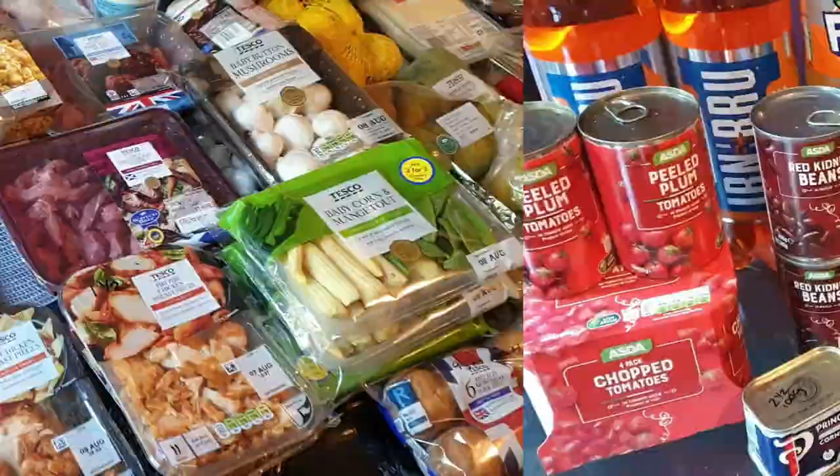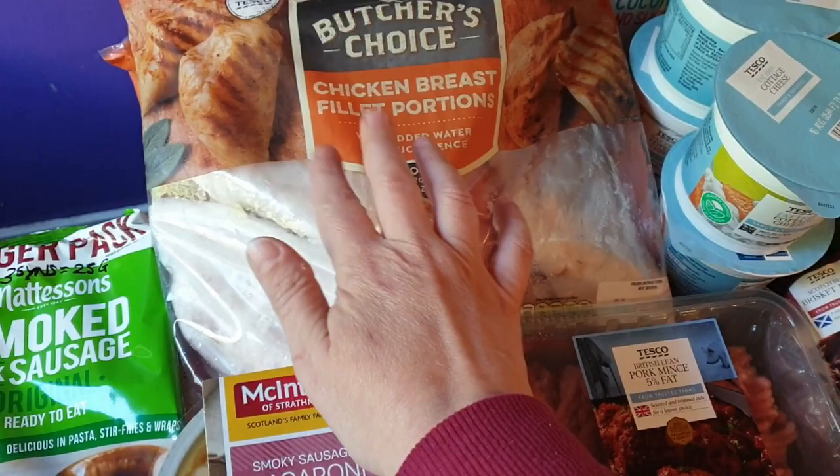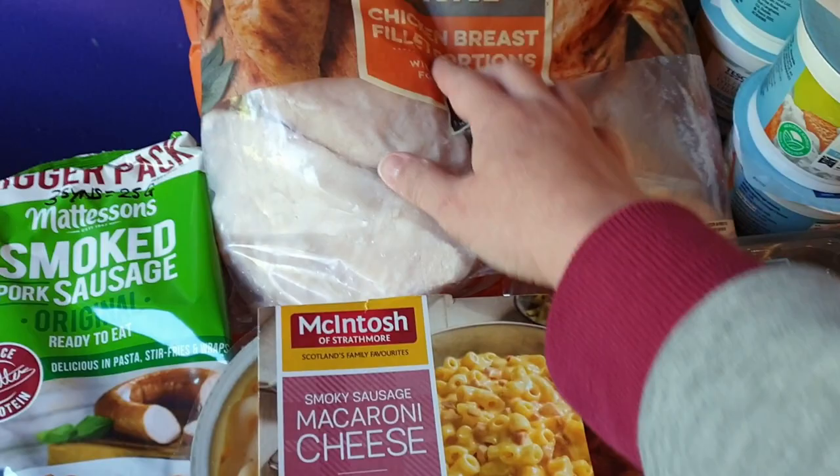So from Tesco, the only frozen items I got were some chicken breast fillet portions - I've got two bags of them. And would you believe it - sod's law - these ones actually look quite big and like a full breast rather than what they usually are which is like a little portion. Anyway I'll put them in the freezer, they'll do for whatever I need them for.